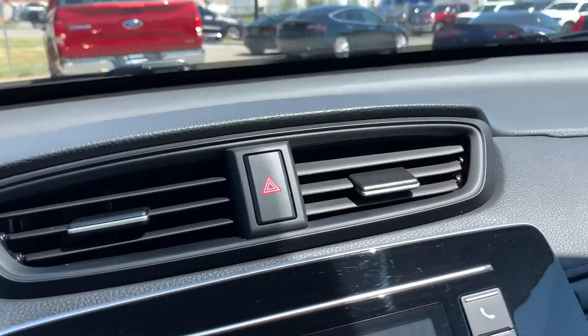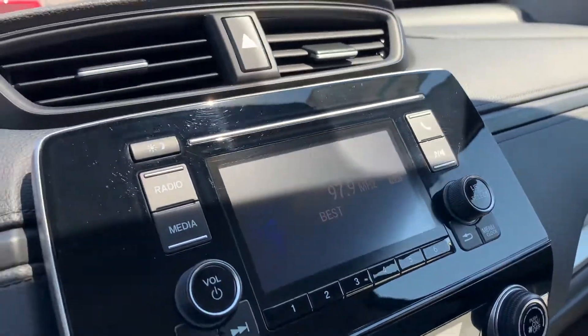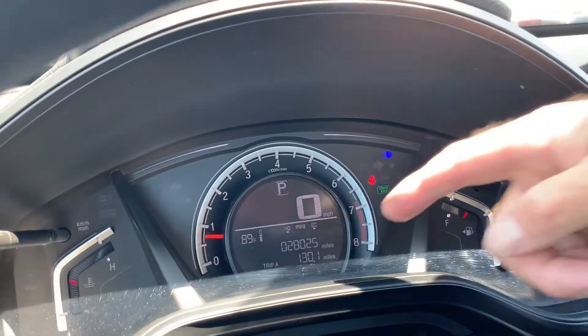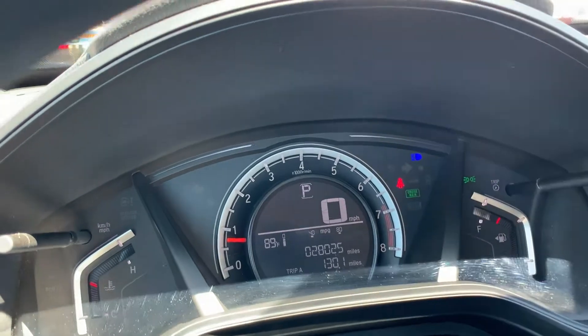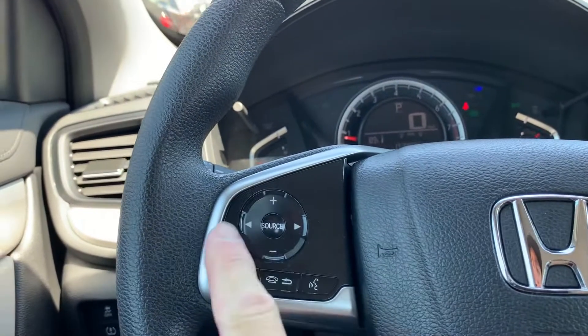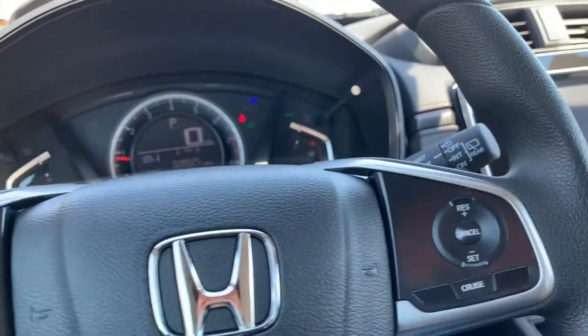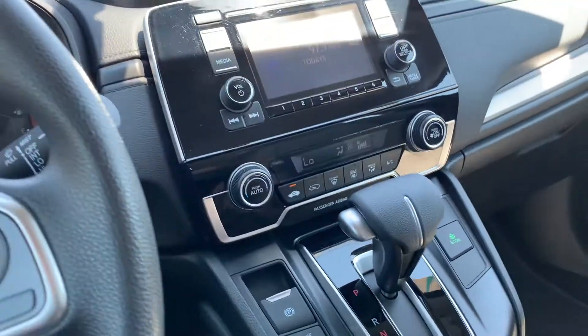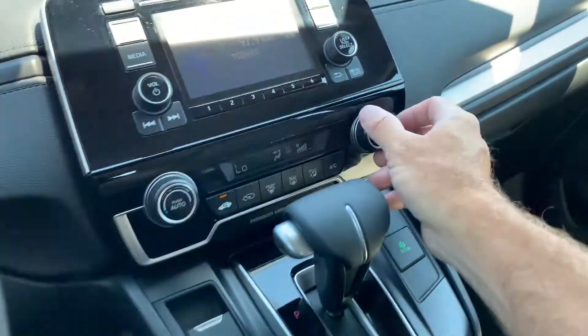Okay, we hop in here. We're gonna go ahead and turn this down so that you can hear me better. As you look down here, you'll see it has 28,025 miles on this vehicle. Down here you've got your stereo controls, cruise controls, and your push-to-talk.